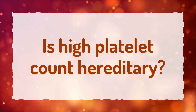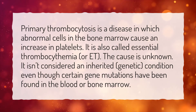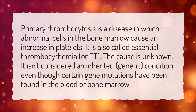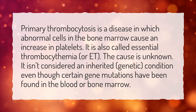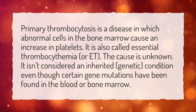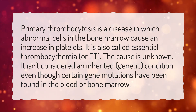Is high platelet count hereditary? Primary thrombocytosis is a disease in which abnormal cells in the bone marrow cause an increase in platelets. It is also called essential thrombocythemia, or ET. The cause is unknown, and it isn't considered an inherited genetic condition, even though certain gene mutations have been found in the blood or bone marrow.